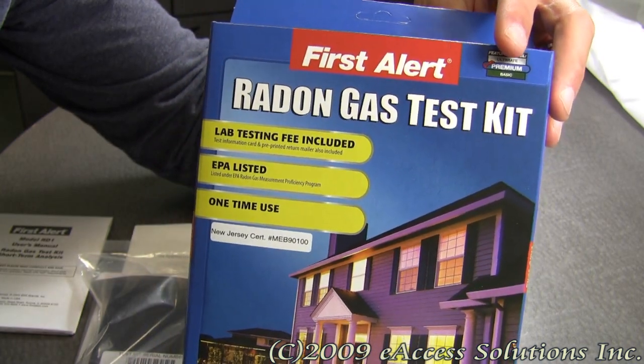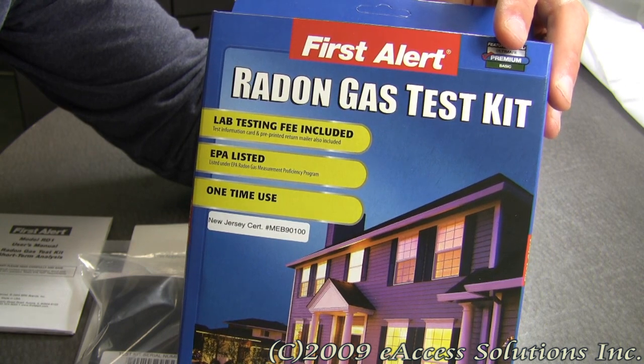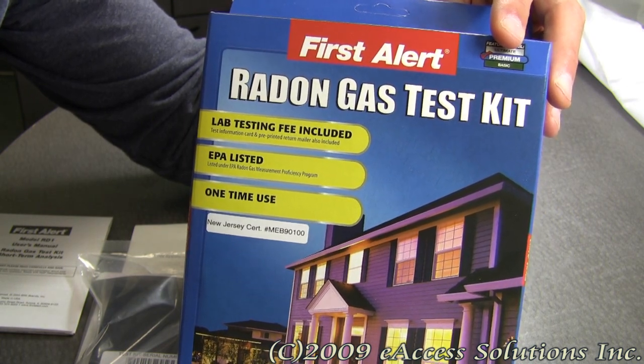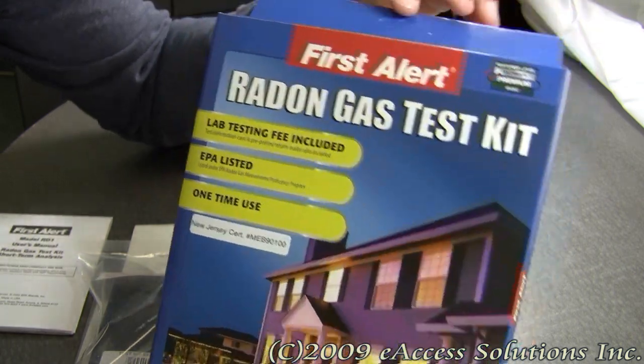This test kit is very easy to use and set up. The lab testing fee is already included. It comes with an envelope to package the sample to be sent to the lab. A single test kit can monitor 1,000 square feet of open floor space.